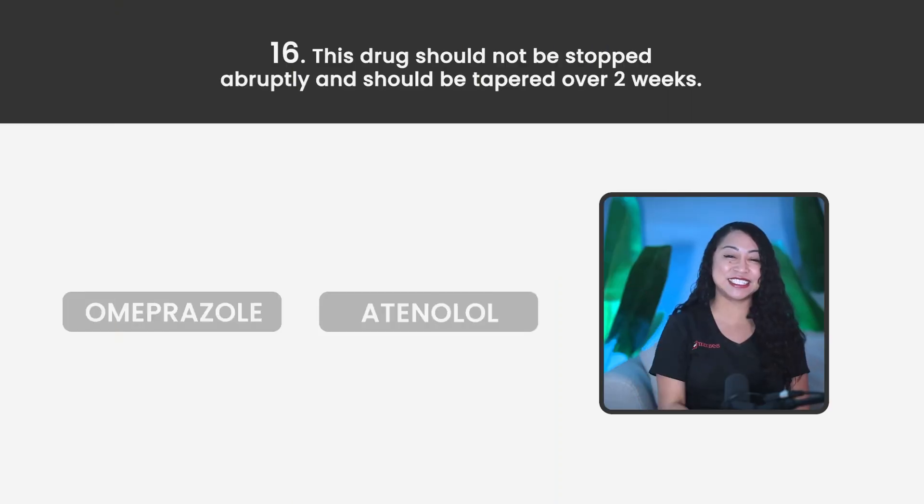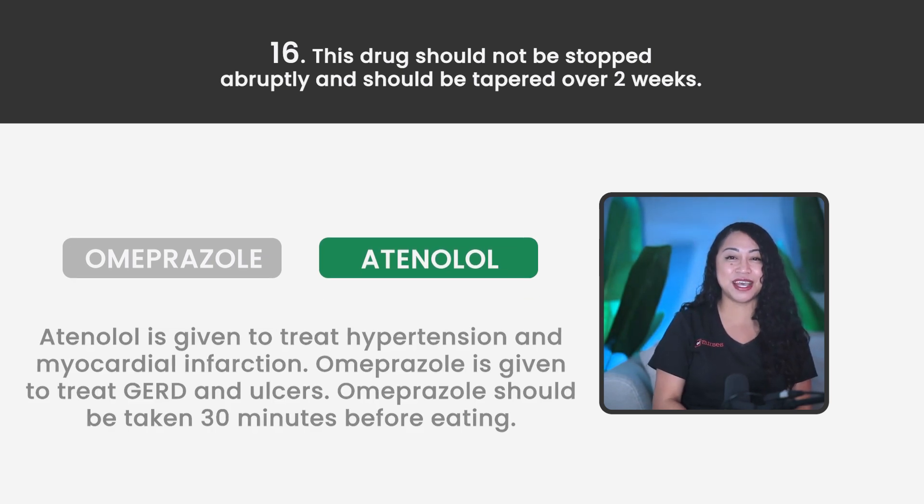Statement 16. This drug should not be stopped abruptly and should be tapered over two weeks. Almefricil or Atenolol? The correct answer is Atenolol. Atenolol is given to treat hypertension and myocardial infarction. Omeprazole is given to treat GERD and ulcers, and should be taken 30 minutes before eating.